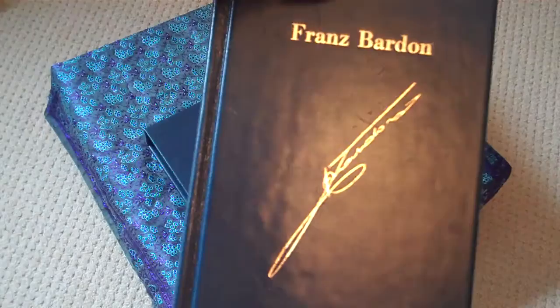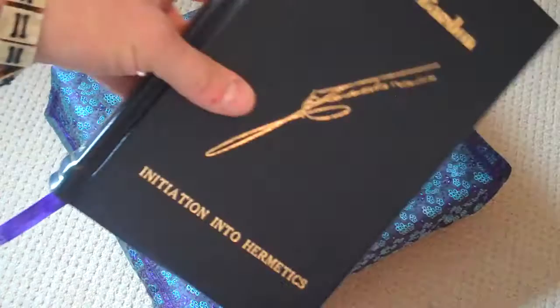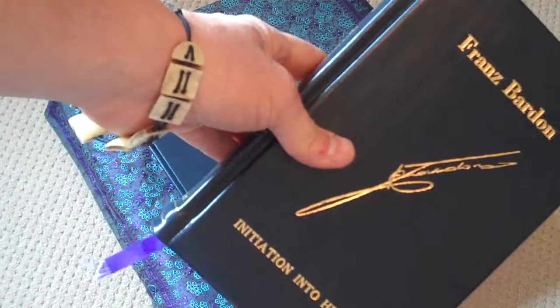It's been machine stitched and I think it's the perfect edition for someone who's decided to dedicate their life to this path.